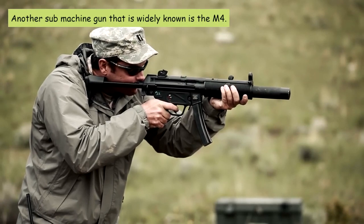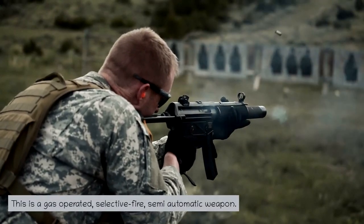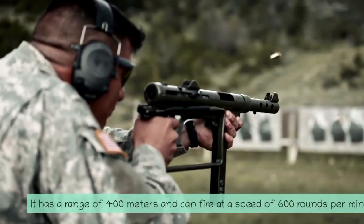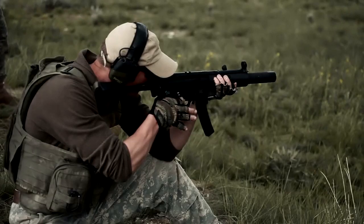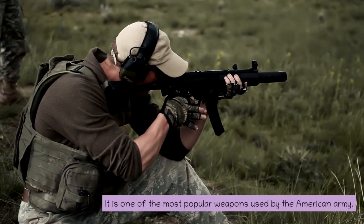Another submachine gun that is widely known is the M4. This is a gas-operated, selective fire, semi-automatic weapon. It has a range of 400 meters and can fire at a speed of 600 rounds per minute. It is one of the most popular weapons used by the American Army.